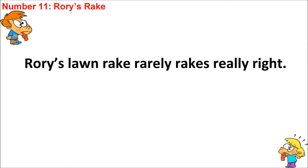Rake, Rarely, Rakes, Really, Right. If you can do that and have a clear separation between the sounds, you'll be fine, and I'm sure you can do a great speed read. All the best with that, students. I look forward to sharing number 12 with you very, very soon. Take good care. See you next time. Goodbye.